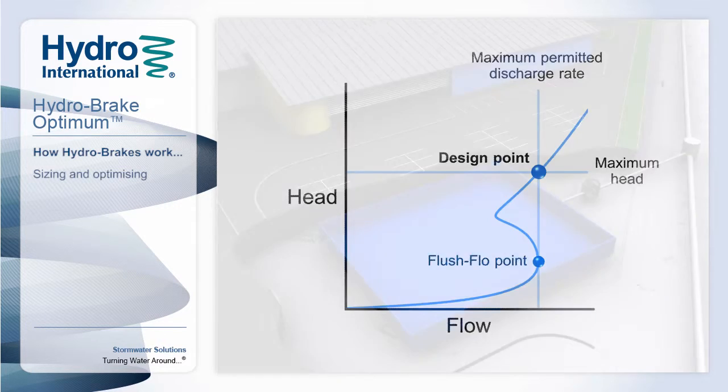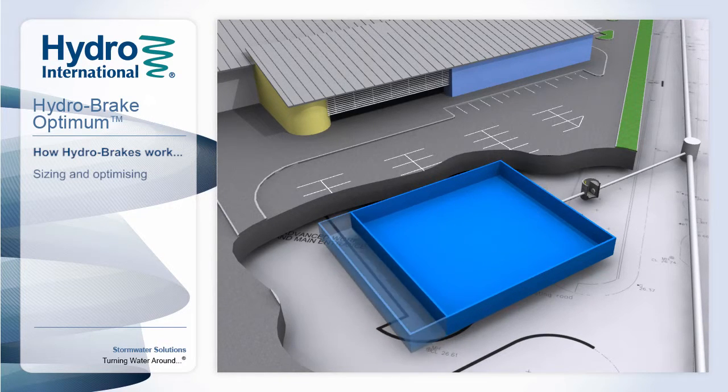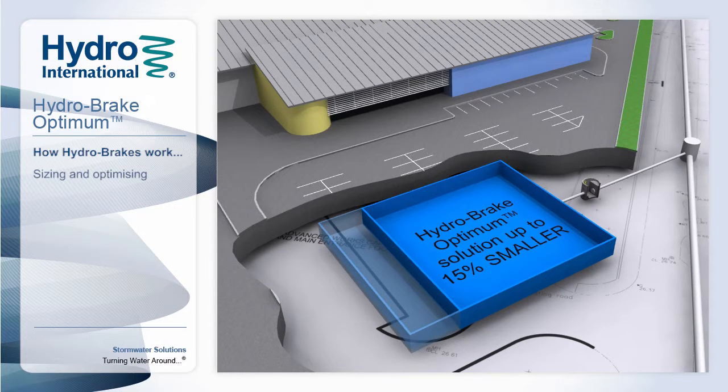This allows more water to pass through the unit during the earlier stages of a storm, which can reduce upstream storage requirements by up to 15% when compared to other vortex flow control devices, offsetting the cost of the device and significantly reducing overall project costs.